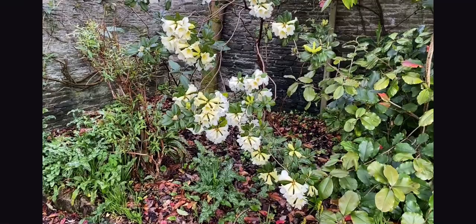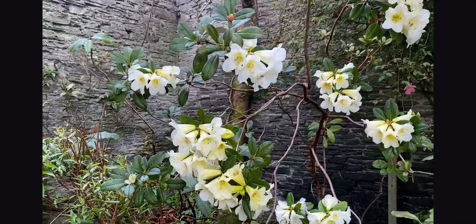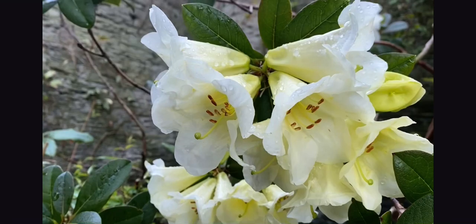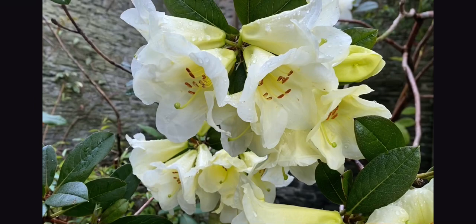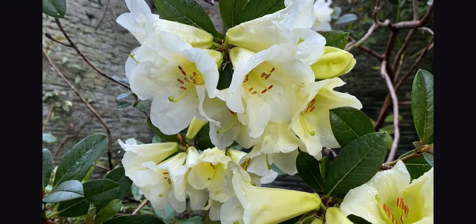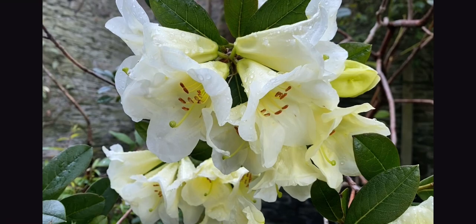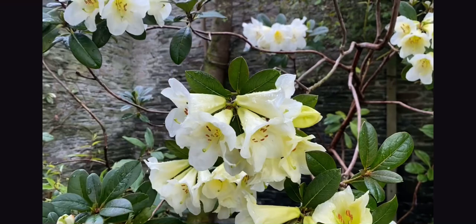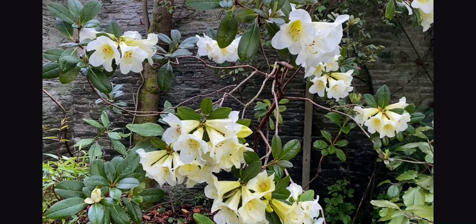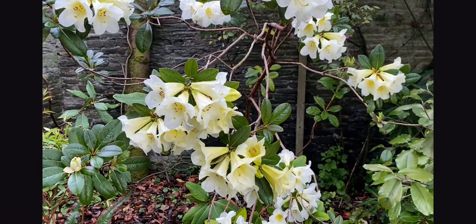Here's another scented rhododendron — opens up yellow and then fades to white. This is rhododendron dalhousiae. I describe the rather sad life of Lady Dalhousie in my YouTube video 'What's in a Name?', where I talk about this rhododendron and rhododendron harryi. But this is a lovely, rather loose and ungainly shrub, as are most of these epiphytic rhododendrons — these ones grow in the wild on tree trunks and that sort of thing.